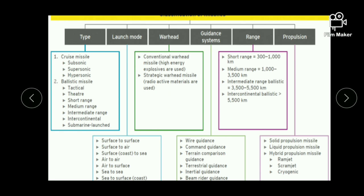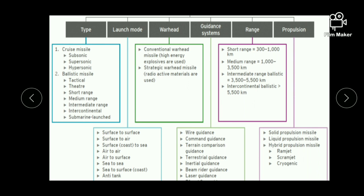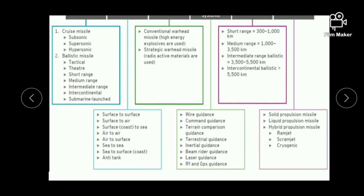Intercontinental ballistic missiles can move up to different continents. Next is classification on the basis of propulsion — propulsion means the fuel used in missiles. On the basis of propulsion, missiles can be classified into solid propulsion missiles (which use solid fuel), liquid propulsion missiles (which use liquid fuel), and hybrid propulsion missiles (which use hybrid fuels). The hybrid category is divided into three: ramjet, scramjet, and biogenic.